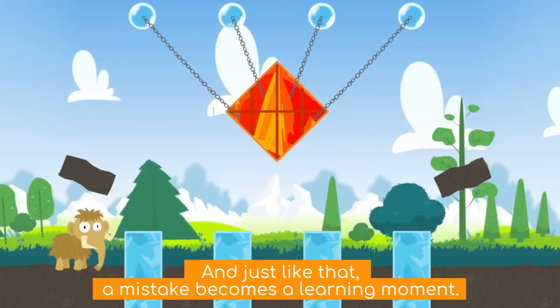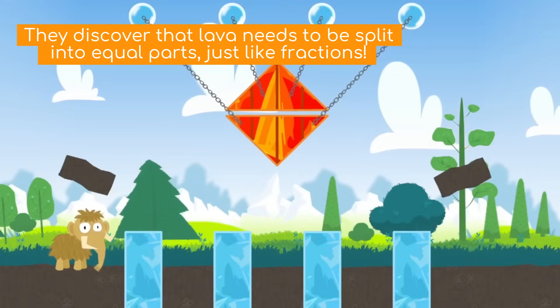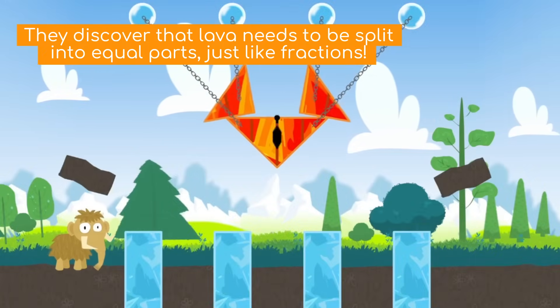And just like that, a mistake becomes a learning moment. They discover that lava needs to be split into equal parts, just like fractions.